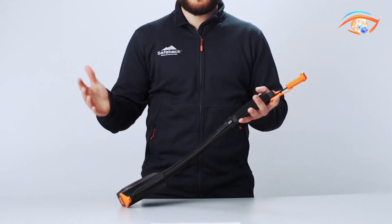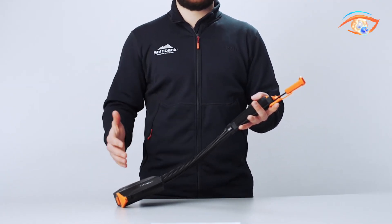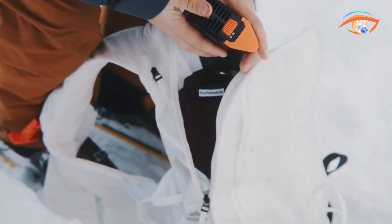Weighing between 450 and 560 grams, the SBX has been patented in multiple countries. It offers a critical safety tool for backcountry adventurers, buying life-saving time during avalanche rescues.